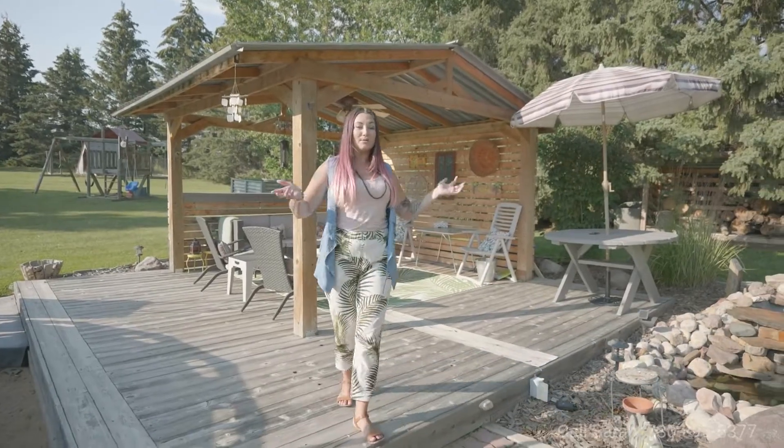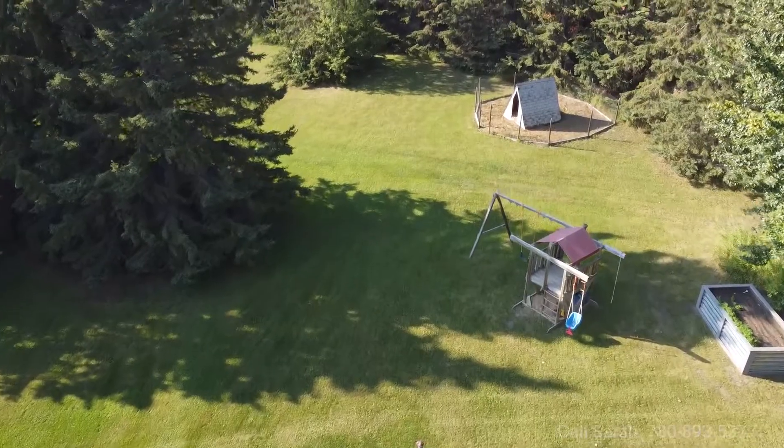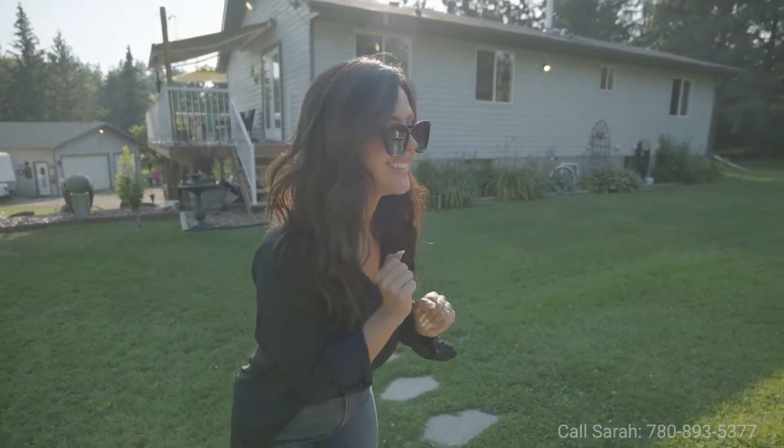Behind me, we've got this badass gazebo. We have a children's play place. Over here, we've got a fire pit. And we also have — look, there's a beach!